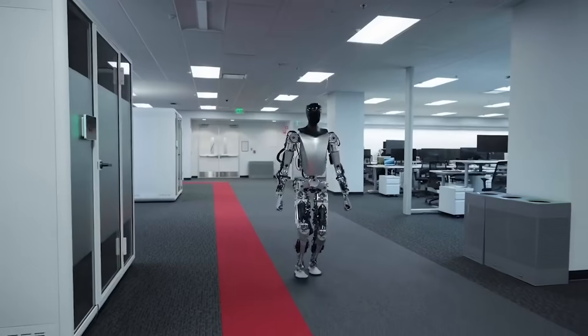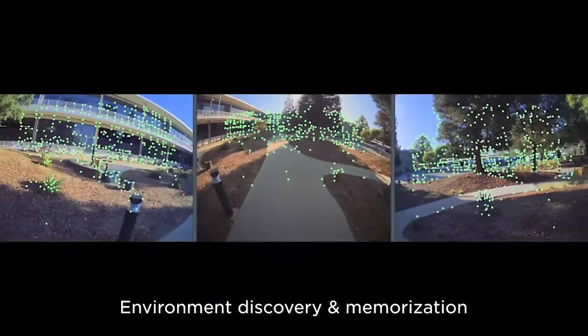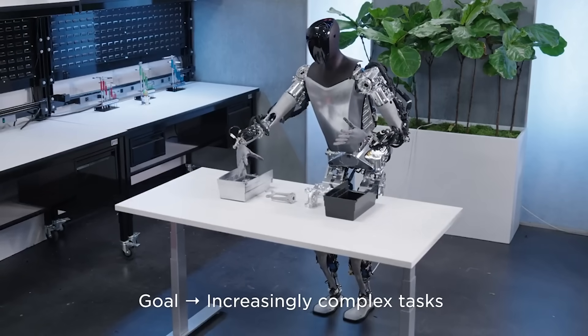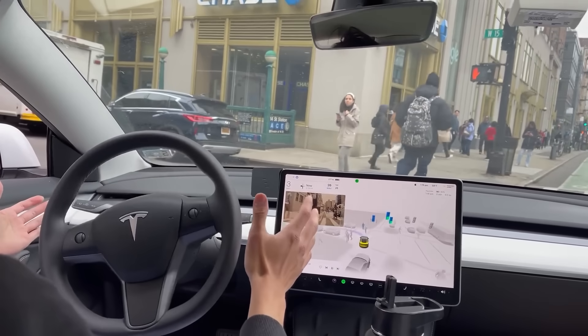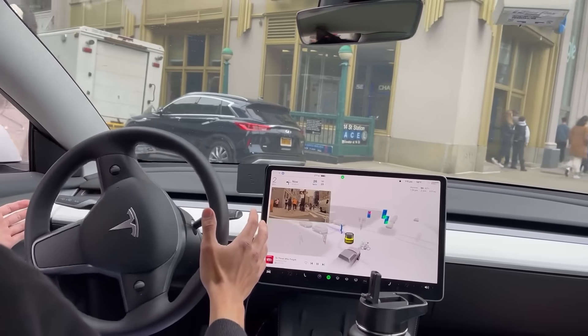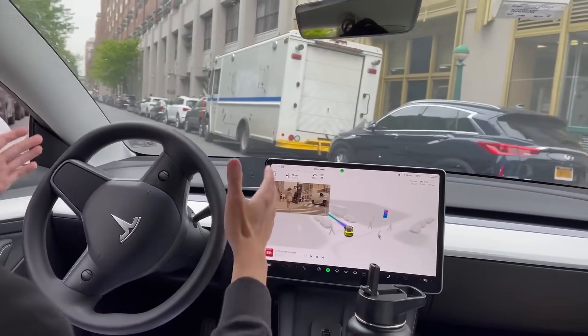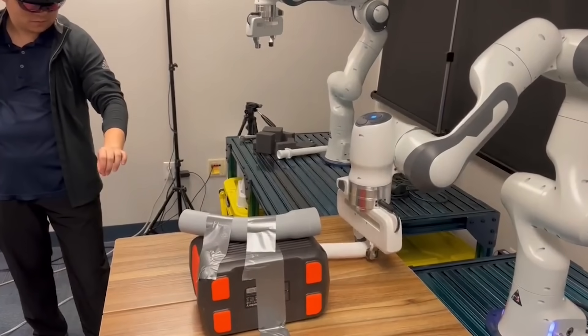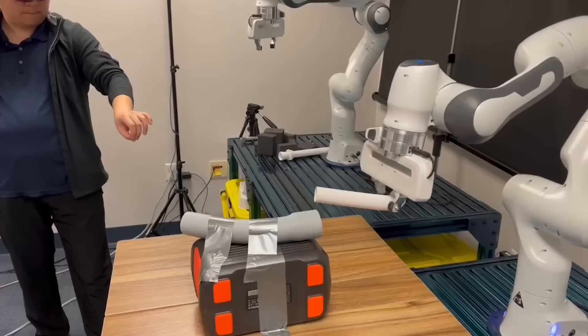Tesla had an announcement about Optimus this week as well. They're walking around and exploring, and they teach them more and more complex tasks. They also released some examples from their full self-driving system. Tesla gets left out of the AI conversation a lot, but they have super advanced AI models and have for a while. Now a lot of these robots are being developed to accomplish tasks in various workplace settings, but it's only a matter of time before they're made for general consumers and around the house, although they won't be in humanoid form at first.